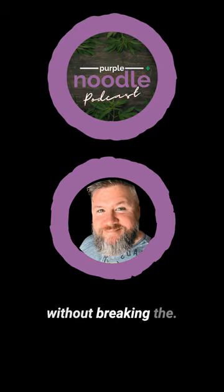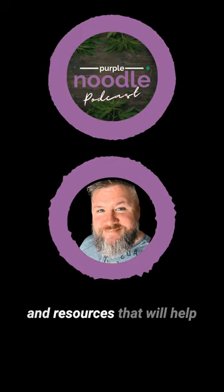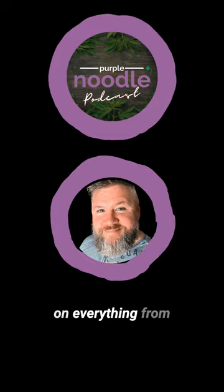The Purple Noodle Marketing Guidebook is packed with information and resources that will help you take your cannabis business to the next level. Inside, you'll find chapters on everything from branding and design to online marketing and advertising. There's even a section on event planning and podcasts, like we're here.